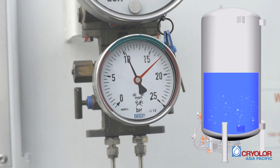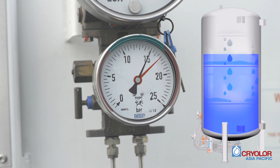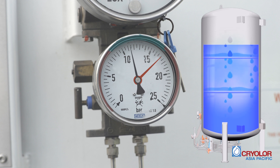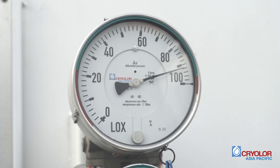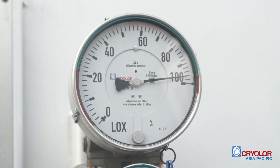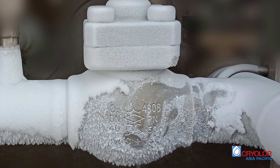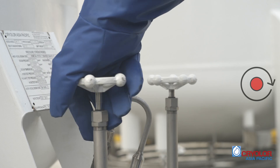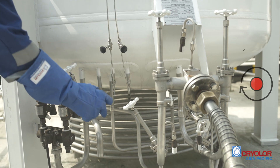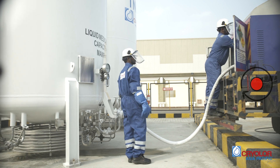During the bottom filling process, if the pressure in VIST rises, switch to top filling to balance the pressure. Keep a watch on the tank level and pressure gauges in VIST and continue the operation till the vessel is filled to its capacity. If the VIST is about to overflow, the gas from the overflow W41 valve becomes white or foggy. When liquid spurts from the overflow valve, close the filling valve and the W41 overflow valve of the VIST and the bottom valve of the VITT to stop the filling.